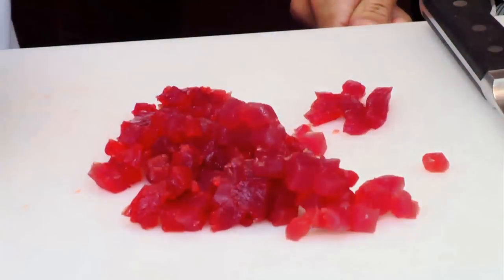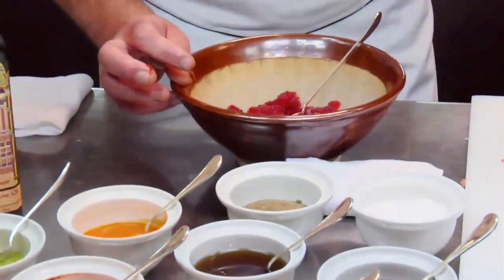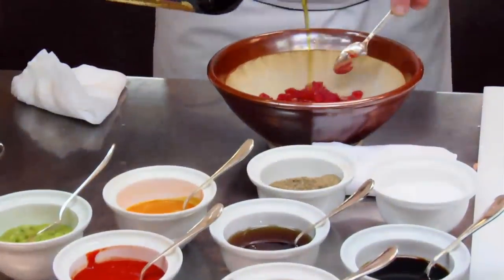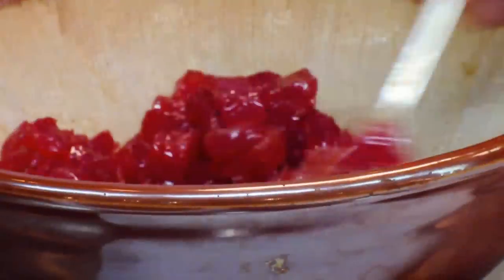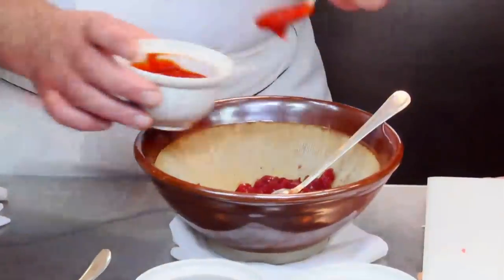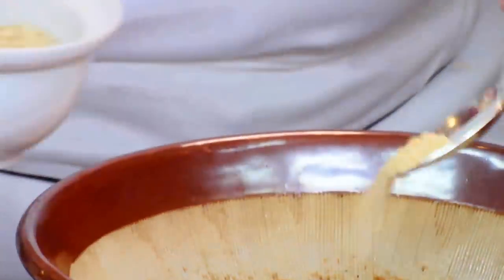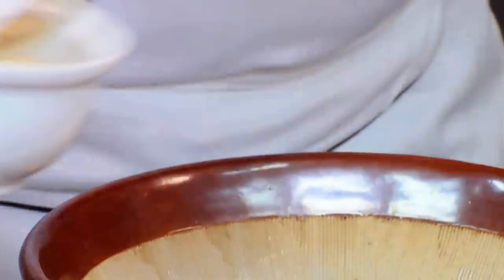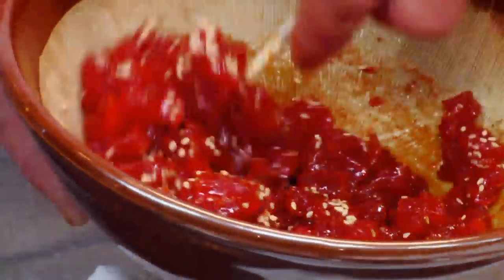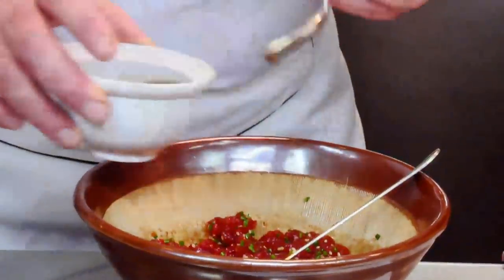We're going to season and dress up the meat of the tuna itself. We're going to start with a little bit of salt and pepper, a little bit of extra virgin olive oil. Separate all the little dices of tuna — that's going to help the process to get all the spices and aroma around each and every dice. We're going to add a little bit of sriracha, which is where we get the spice and the heat from. Toasted sesame seed adds a little bit of texture. Add a little bit of chives.